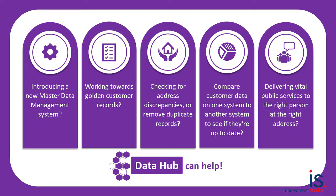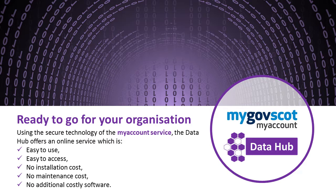The Data Hub can help. Using the secure technology of the My Account service, the Data Hub offers an online service which is easy to use, easy to access, and without the need to install, maintain or pay for any additional costly software.